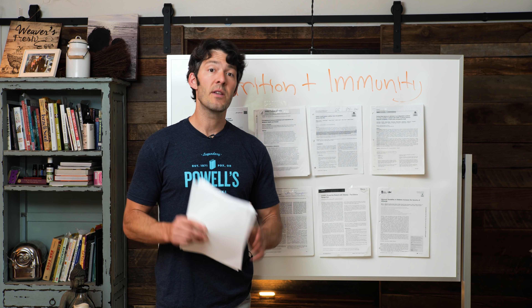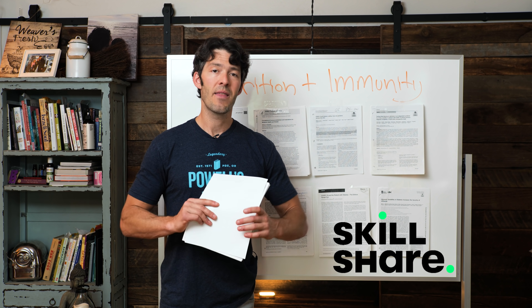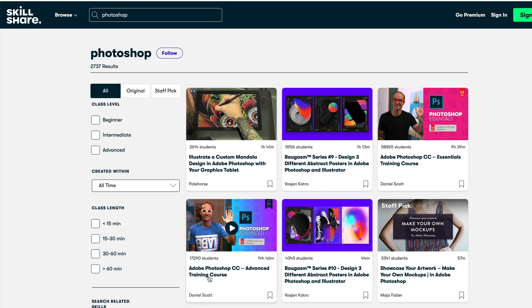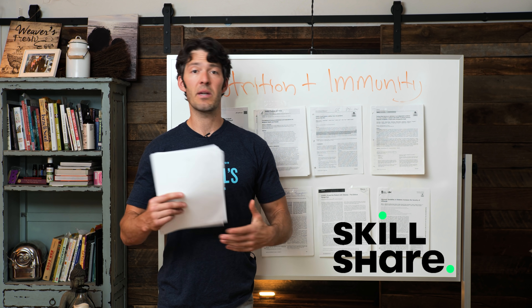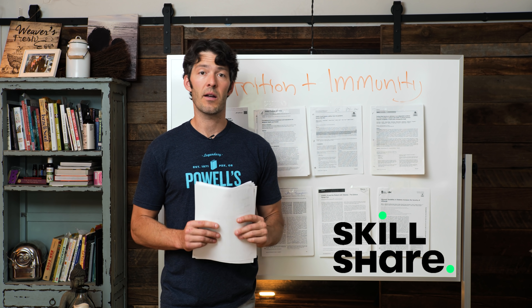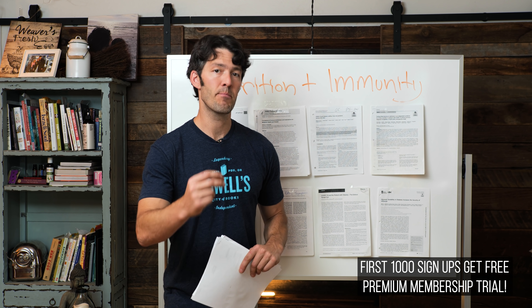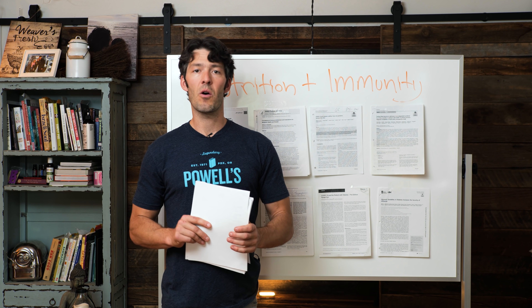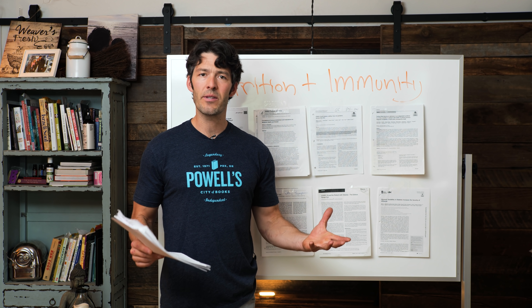I do want to thank this video's sponsor — Skillshare, the largest community of online learning on the internet. I learned from Skillshare to make and edit videos back in 2012, including Photoshop for my Instagram content. They have an amazing resource for starting an online business, consulting, bookkeeping, finances, and accounting. The link below gives the first 1,000 people a free trial of their premium membership. After that, it's just $10 a month — a program I've relied on for over eight years.